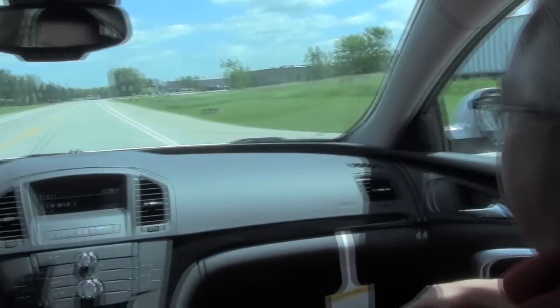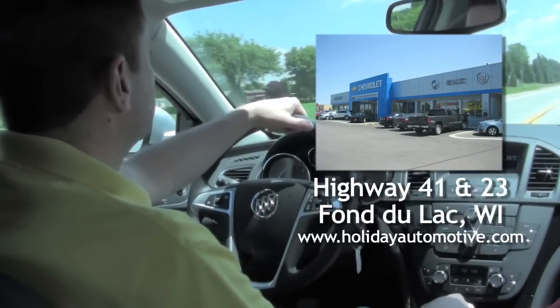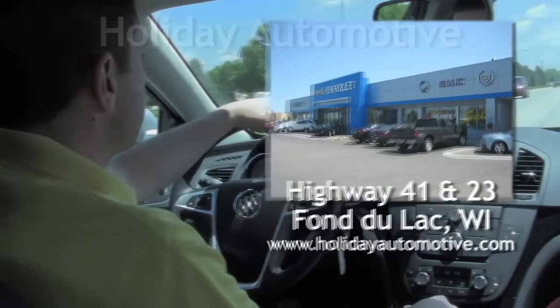And a great location to come see the car or any of the Buicks — stop right by Holiday. We're on the corner of 41 and 23 in Fond du Lac, next to Walmart.